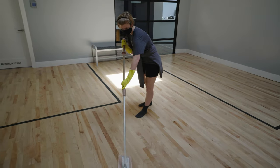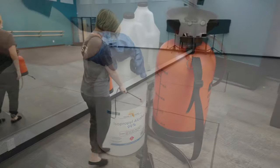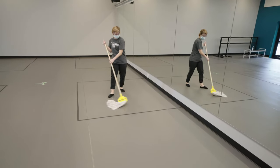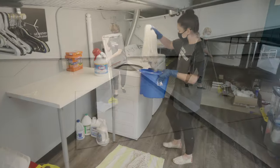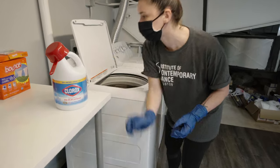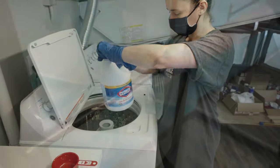Our floors are cleaned in between each class. We spray a mixture of at least 70 percent alcohol and water on the floor and mop it to ensure uniform coverage. At the end of each day, mop heads are rotated and washed with bleach in our on-site washer and dryer.